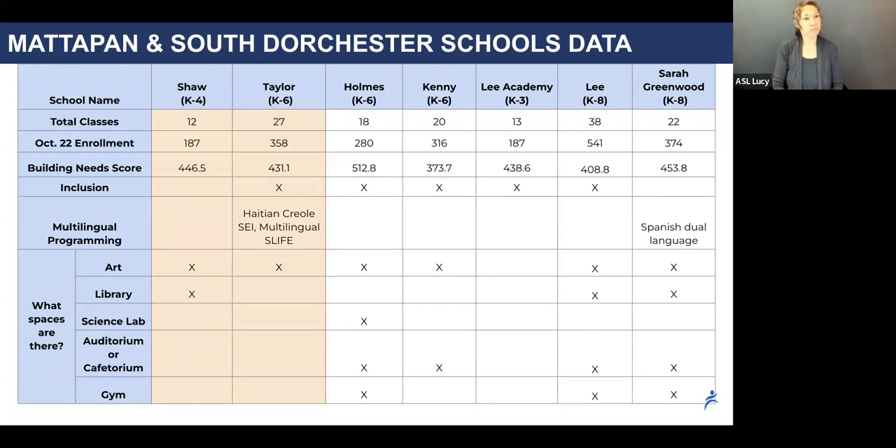Many of the schools in the neighborhood lack some of the kinds of spaces that we want all elementary schools to have. Neither the Shaw nor the Taylor has a standalone auditorium or cafetorium, gym, or science lab, and the Taylor lacks a dedicated library space. Combining the two schools will allow us to consolidate some classrooms, freeing up physical space to support enrichment programming.